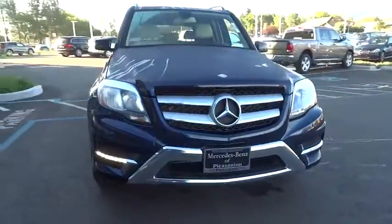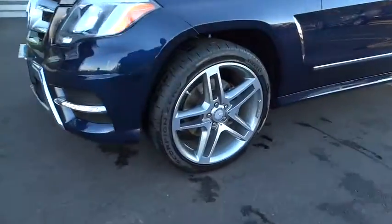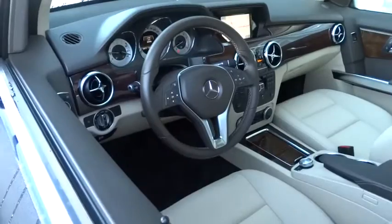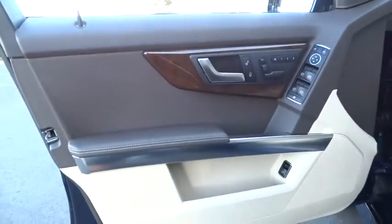Keyless entry, traction control, power passenger seat, anti-lock braking system, all-wheel drive, stability control, leather-wrapped steering wheel, Bluetooth, power steering, adjustable steering wheel, driver airbag, cruise control.